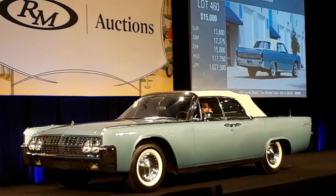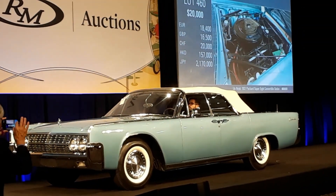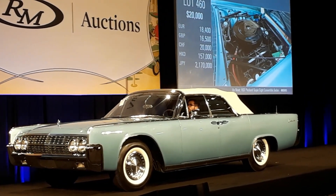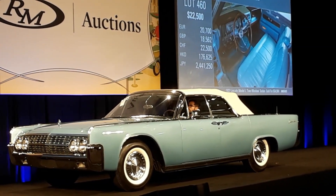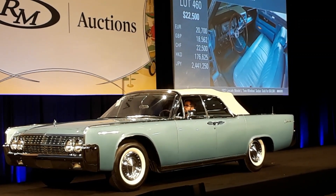Bid at $20,000, now $25,000. I'm on the Lincoln now — $22,525 with RJ, $25,000 now. Now $27,500 with RJ.